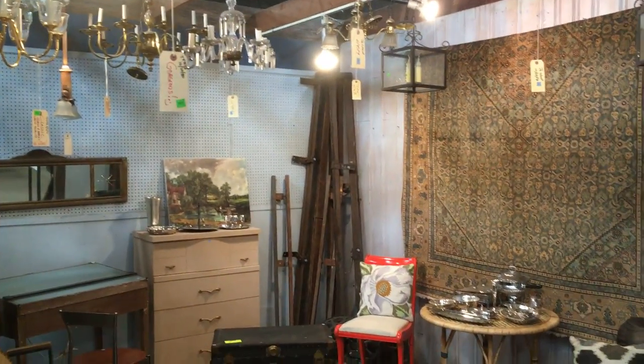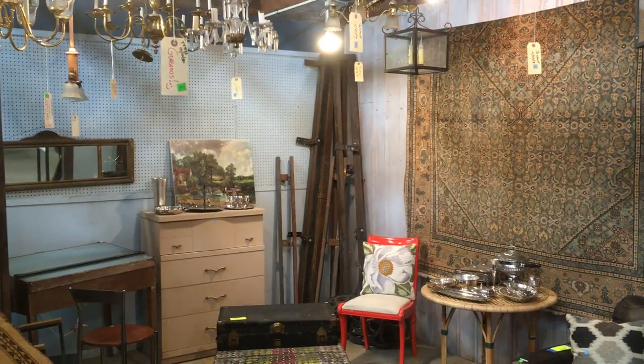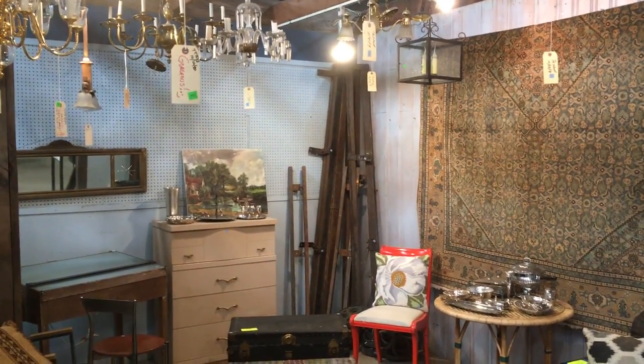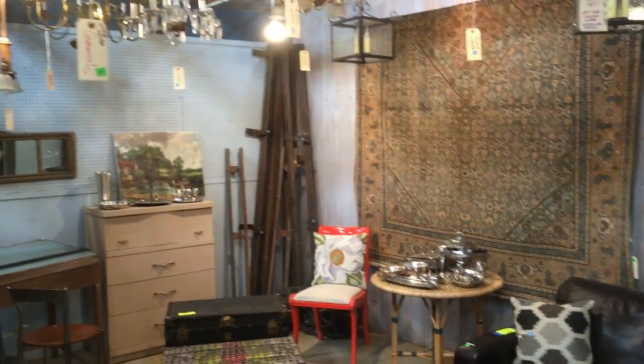Good morning! Happy Wednesday! Today I thought I would just walk through this room here in the warehouse and show you some of the cool things that are in here, because there's a lot of great stuff.